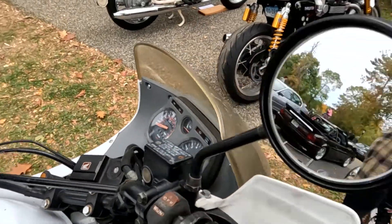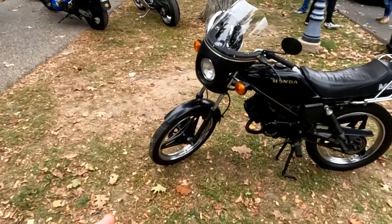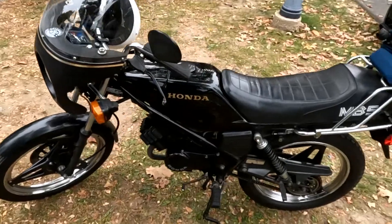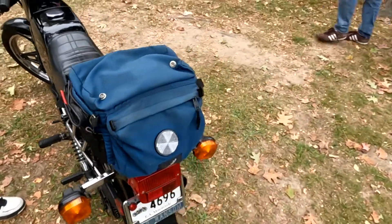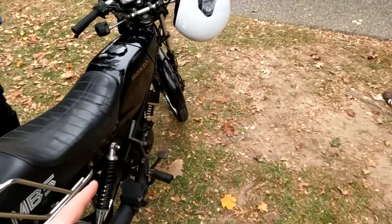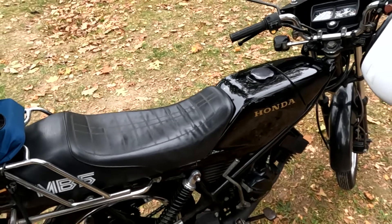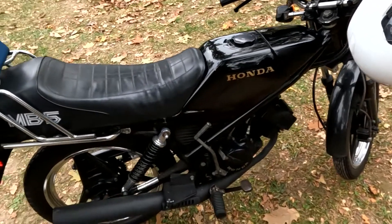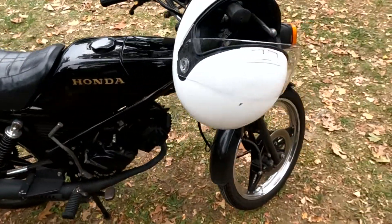This is a rare bike — I've never seen one for sale. I had one of these when I was about 12 years old, 50cc. A Honda MB5. Mine lost spark. Back then there was no internet, so I could not get the parts and it just sat. These are 1982, 1983, 1984, I believe.